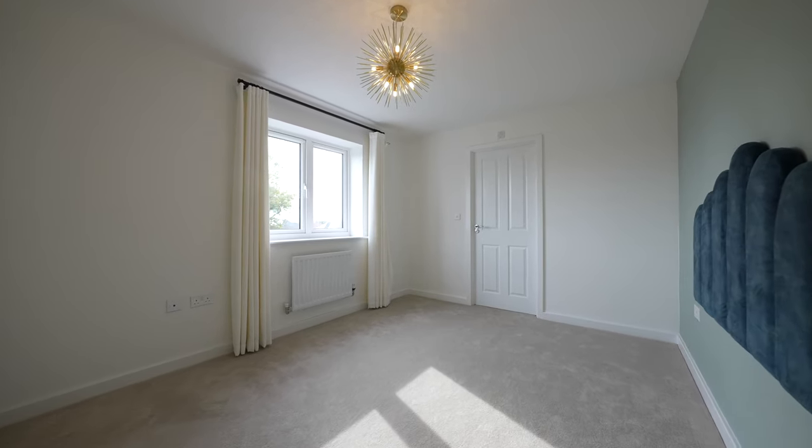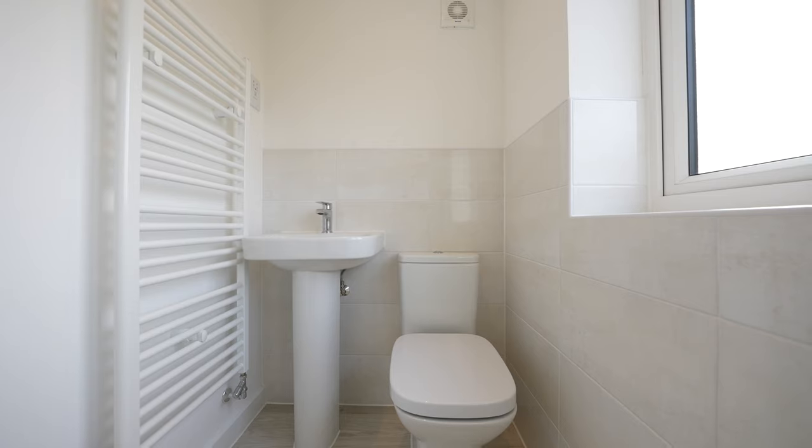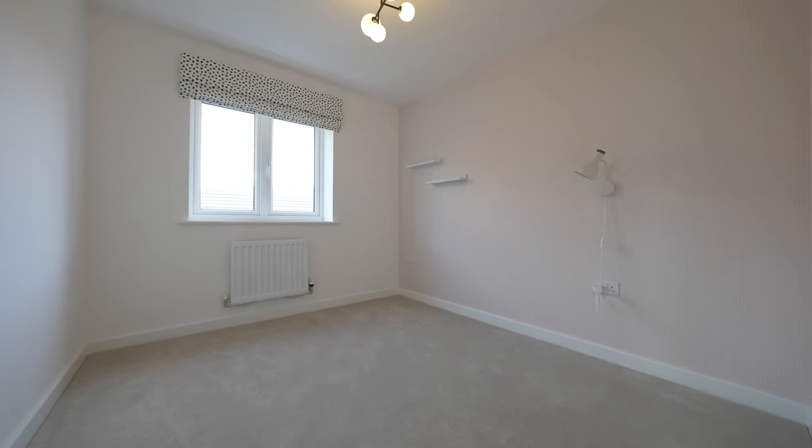This three-bedroom semi-detached property has a double garage with two parking spaces and includes a 10-year NHBC warranty, also a two-year Crest Nicholson warranty.